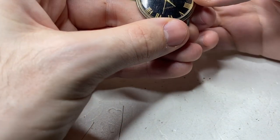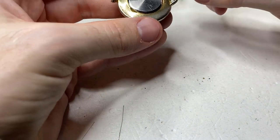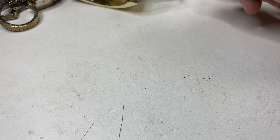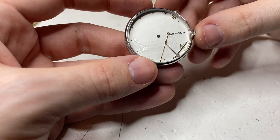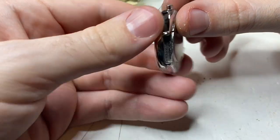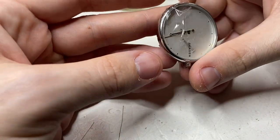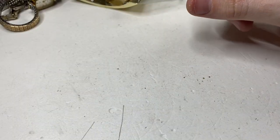We got a Rolex. Too bad — it's not a real one. We have a Stackin — missing the crown. It's a bit strange; I don't know why somebody would have done that.